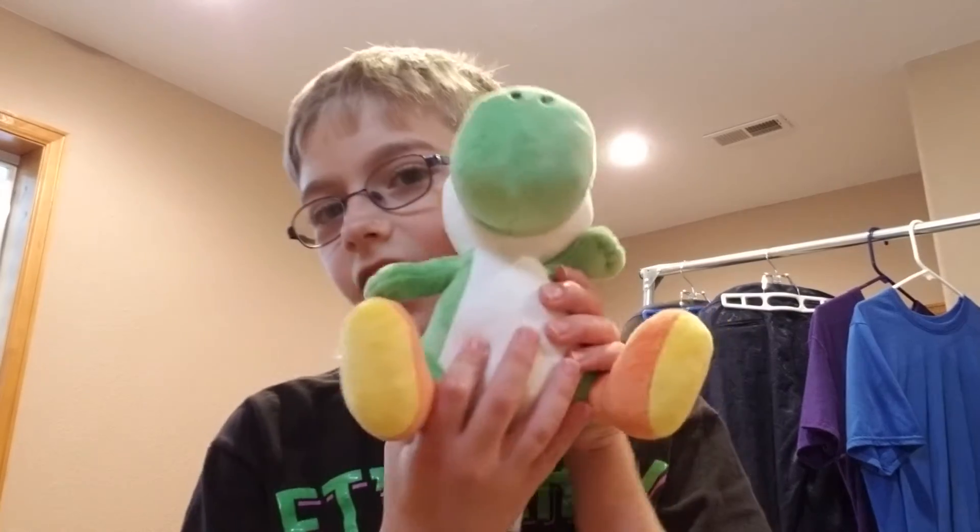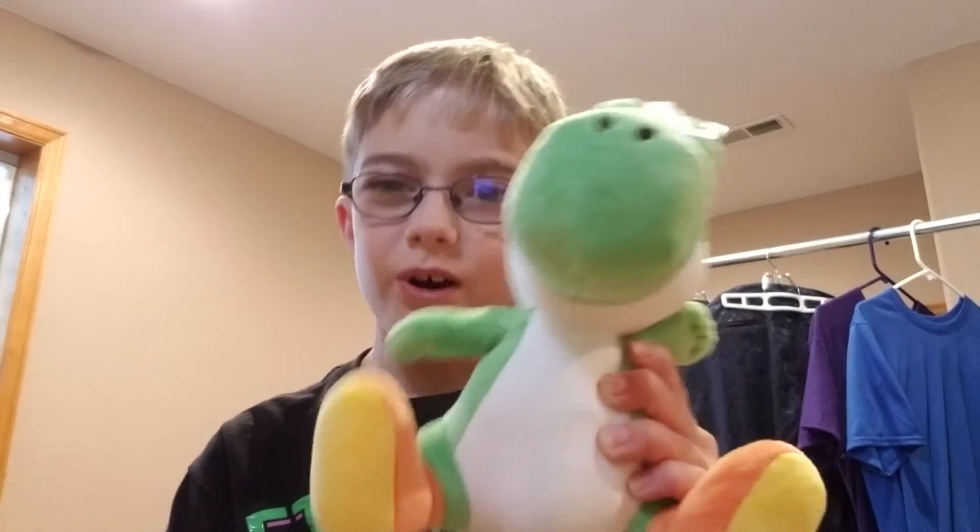But then we were going to GameStop in the mall, and we found the Five Nights at Freddy's Twisted Ones, but I didn't buy any. And then we went to GameStop just to see if they had the Twisted Ones, and they didn't. But instead, I've been wanting this for a while — I finally got a Yoshi!